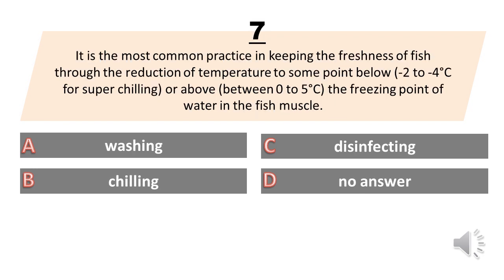It is the most common practice in keeping the freshness of fish through the reduction of temperature to some point below or above the freezing point of water in the fish muscle. A. Washing. B. Chilling. C. Disinfecting. D. No answer. The answer is B. Chilling.